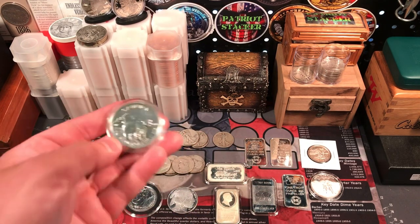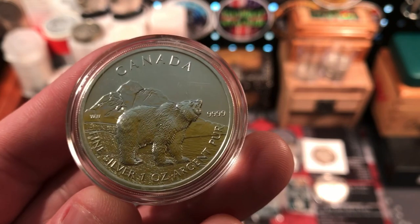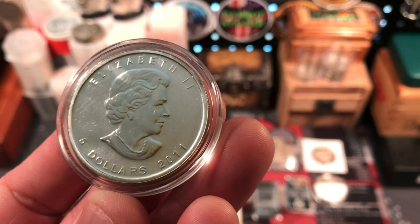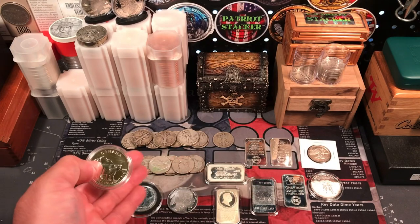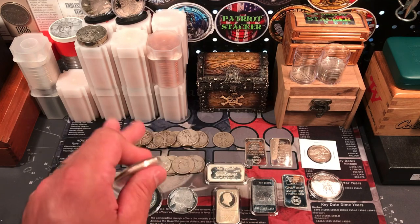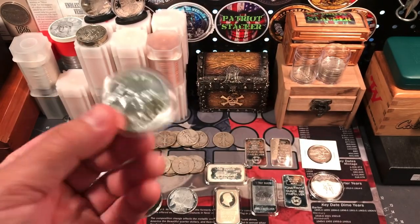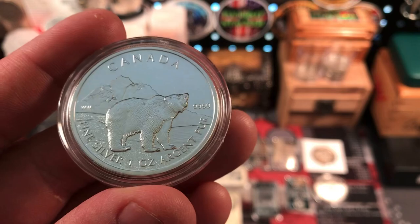Starting over here, we did pick up a couple of these four nines fine Canadian silver coins, one ounce. This one has the grizzly bear — really really cool, I like that design a lot. These are from 2011, $5 face value. All this other silver was from their generic silver bin, so I can't pass on some nice four nines fine Canadian silver. They even came in these capsules, which was awesome. Really excited about that — I like this one a lot with the bear.